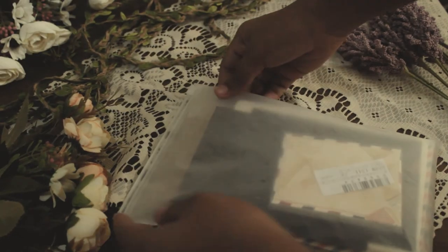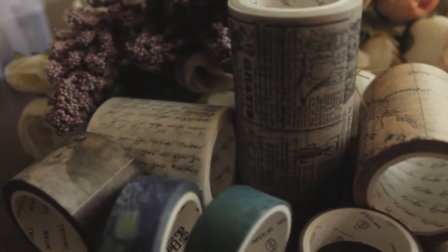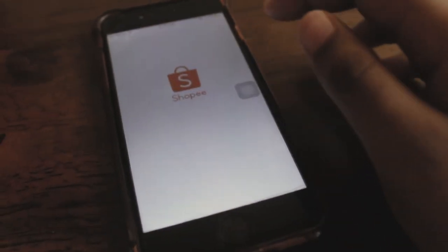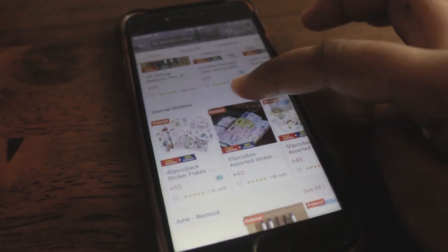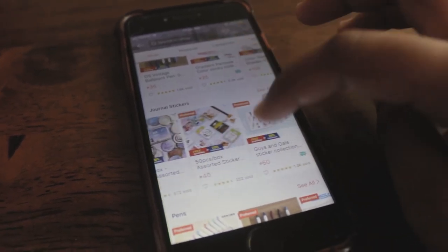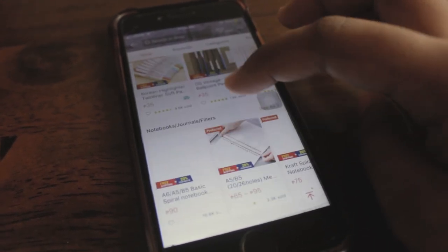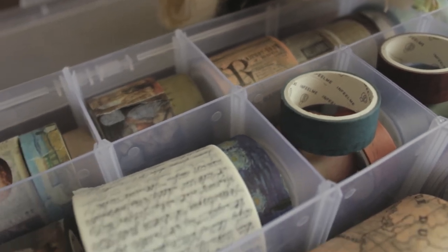So there you go — those are the journaling supplies I think you should own. If you're looking to start journaling, I suggest you head over to Shopee because there are so many cheap and great finds there. That's where I also bought most of my supplies, and I promise you won't regret it. I'll link my favorite stores in the description. Thanks for watching, and I hope to see you again in the next video.